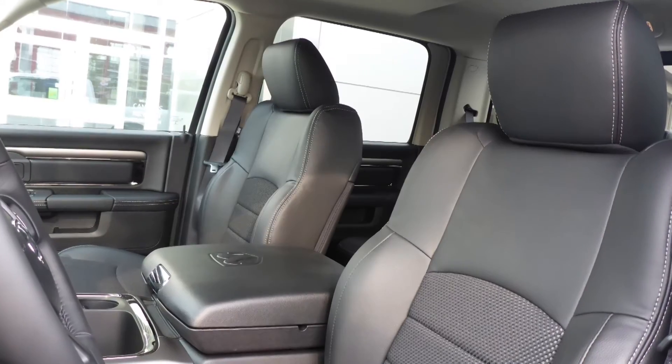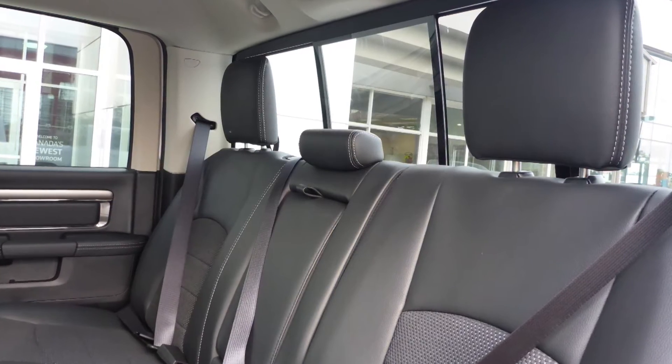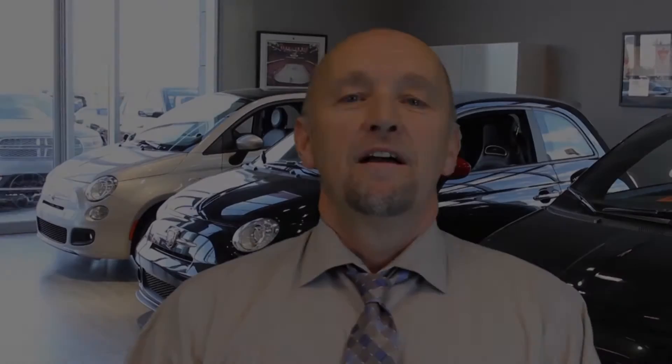Also Brody, the interior features a cloth and leather combination seating with premium stitching and rear folding seats. Thank you for watching this video, I do hope it helped and I look forward to talking to you very soon. Have a great day!